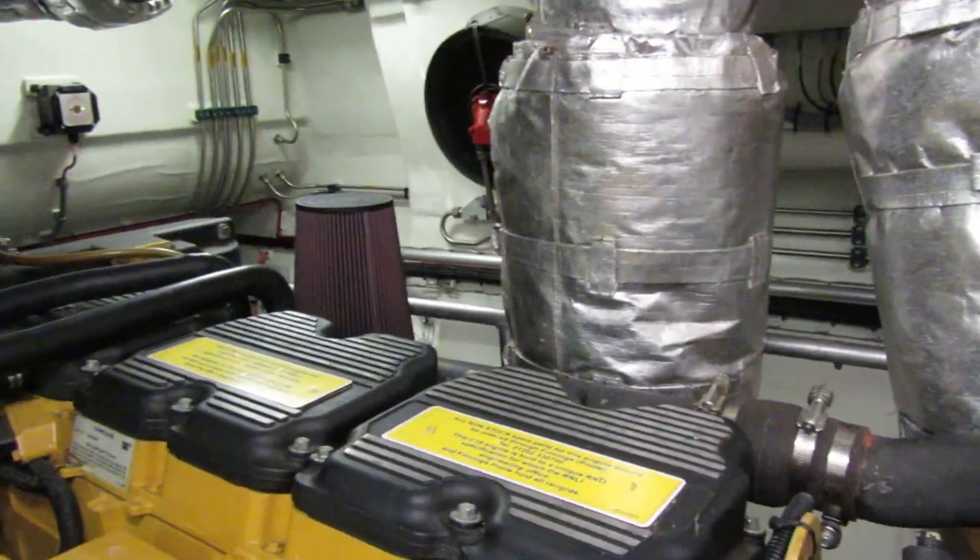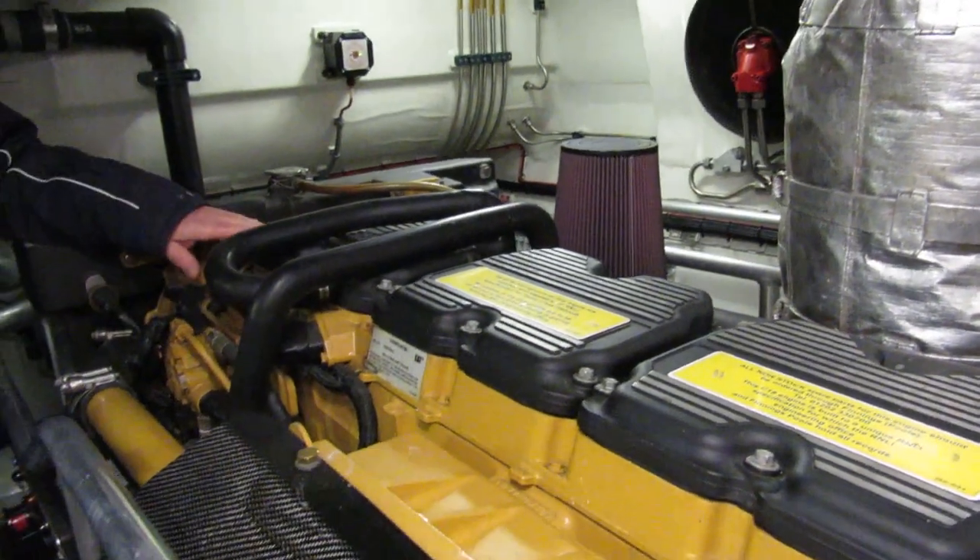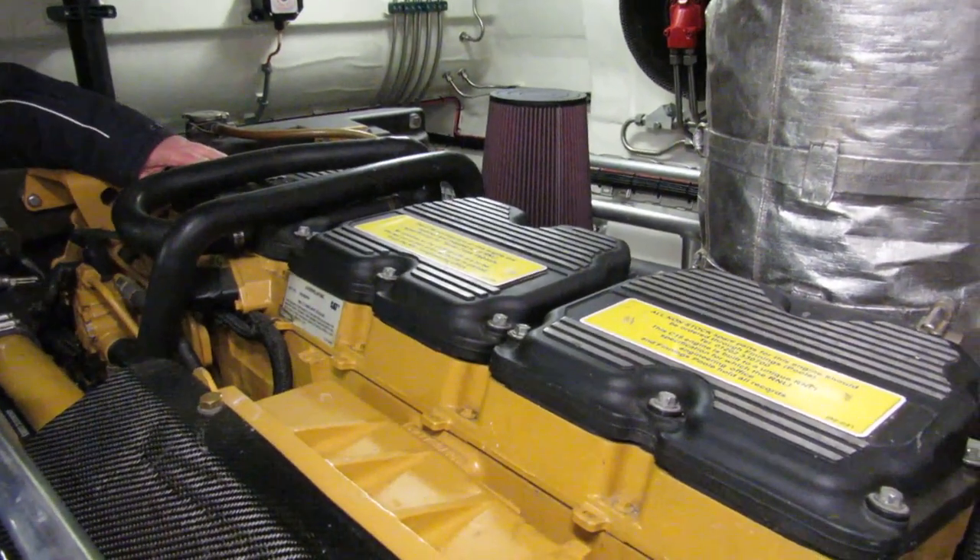This is where the engines are — two 1,000 horsepower Caterpillar engines. Big engines.